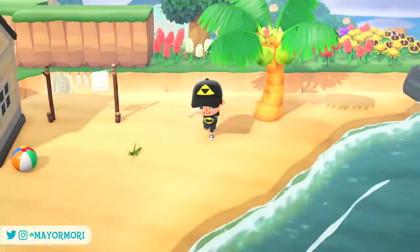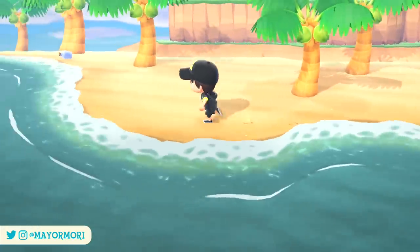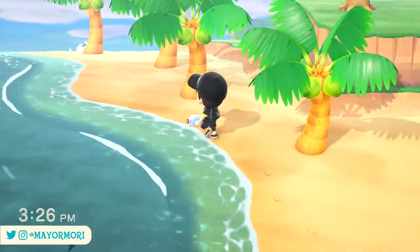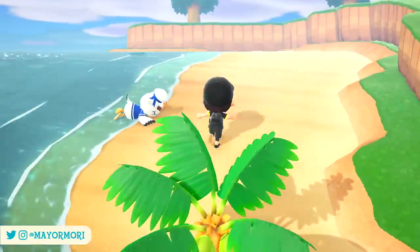Hey YouTube! Welcome back to a brand new Animal Crossing New Horizons video. Today we are talking about Gulliver's appearance in the Summer Update trailer and going over what this means for his role in New Horizons. So without further ado, let's get straight into today's video.